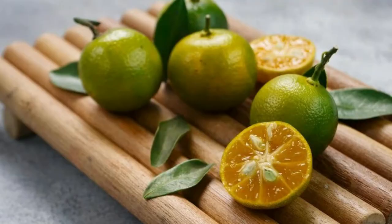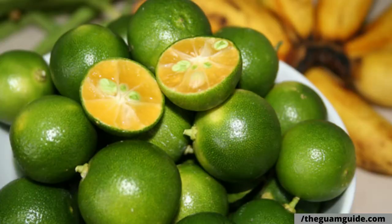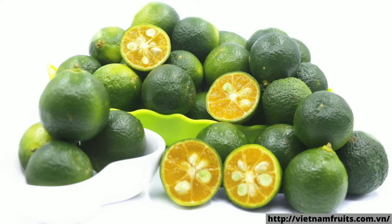This small greenish-orange lime, often an inch in diameter and weighing about 25 to 30 grams, is believed to be a hybrid between the kumquat and the mandarin orange. Native to the Philippines and parts of Indonesia and China, the fruit itself is orange and usually consists of seven to nine segments and a bunch of cream-colored seeds.